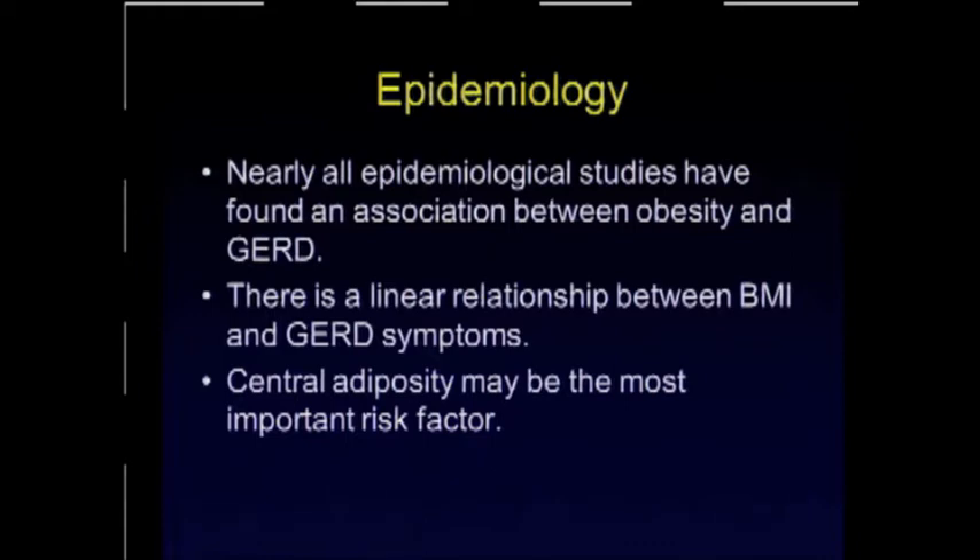This has been found across the board — it is a nearly uniform finding. And this relationship between BMI and GERD is very pronounced. Of all the risk factors involved in terms of shapes and sizes, the presence of a central obesity shape is the most important risk factor.